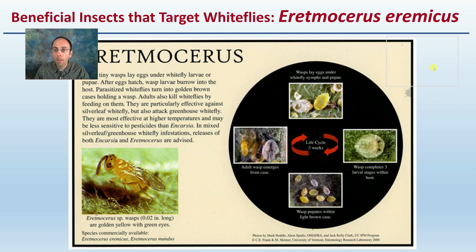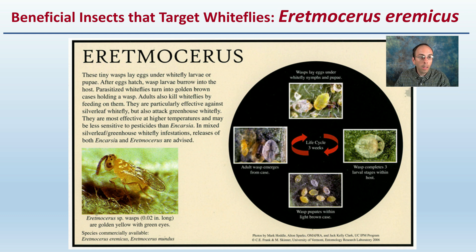Getting to those very important beneficial insects: the first one is Eretmocerus, and this is a tiny wasp that lays eggs under the white fly larvae or pupae. Their life cycle takes about three weeks to complete. Contact any of the areas you might be looking at purchasing these from for more information on the rates. The adults also kill white flies by feeding on them, so it's a really great target for white flies if you have them in your growing operation.